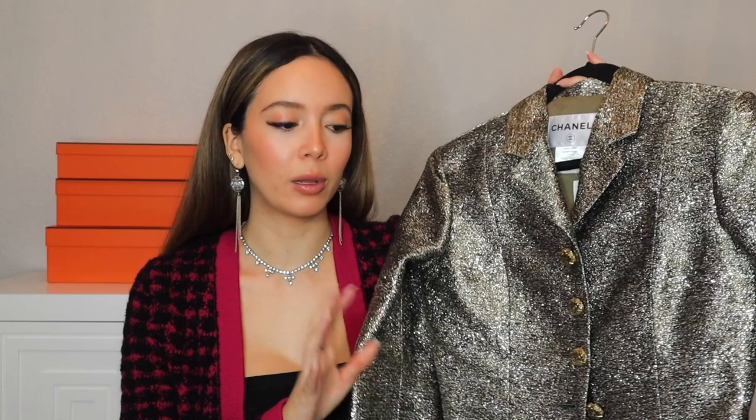Next is this blazer from Chanel. It's a France size 38, which fits me perfectly — unlike the Balenciaga pants in a 38, which I think are too big. I keep getting anxiety about those pants. Anyway, the blazer has a tweed silk material with a fully silk-lined interior, little buttons, and I'd probably wear it open in a more casual way — maybe with an outfit like the one I'm wearing now but with black pants.